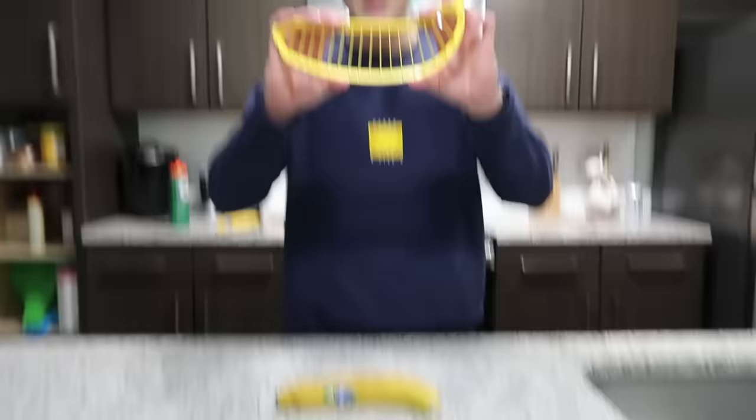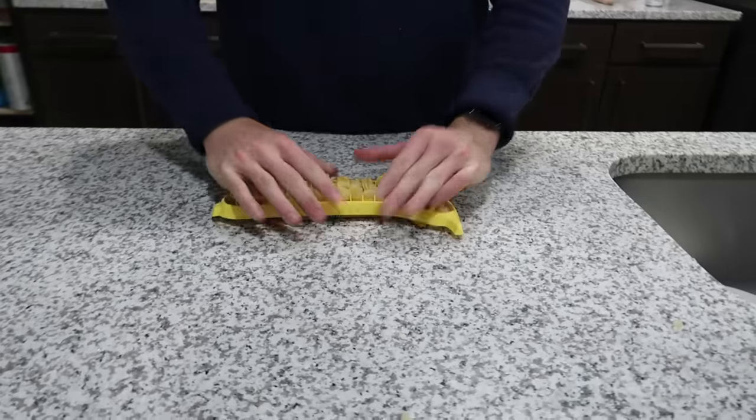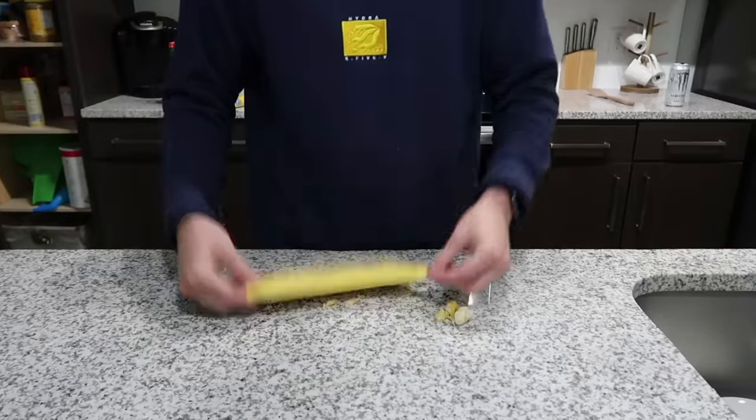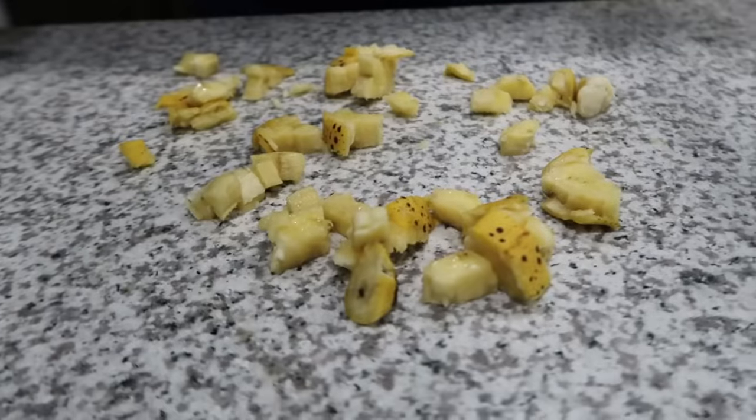One of our last items is this banana slicer. I know we have a banana, so I'm gonna go test that out. What the— It looks like mashed potatoes. It doesn't work. Do you think it would work on something else?